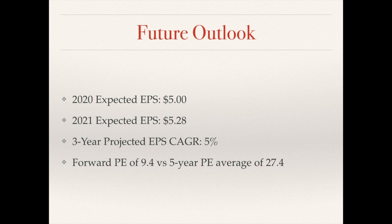Looking at the future outlook of the company: for fiscal year 2020, expected earnings are $5.00, and for fiscal year 2021, $5.28. Fiscal year 2020 earnings are expected to be less than fiscal year 2019, which came in at $5.28. Fiscal year 2021 matches the 2019 level. CFRA expects earnings to grow at a compound rate of 5% for the next three years. Currently the company has a PE of 10.36 and a forward PE of 9.4. The five-year average PE of 27 means the company is drastically undervalued based on that metric.